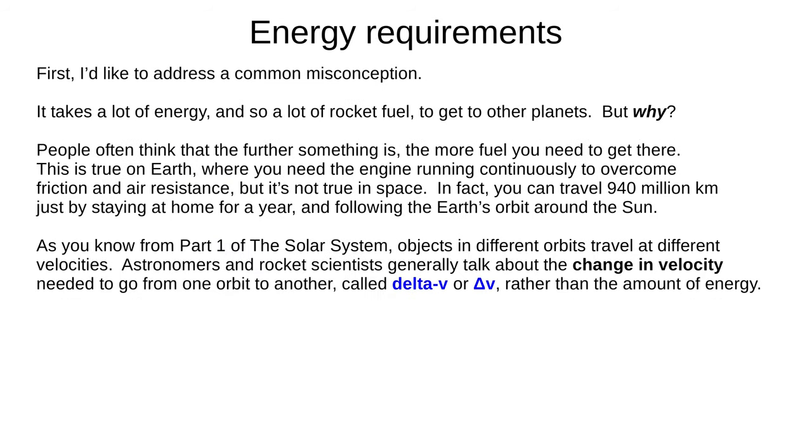Before we do that, let's consider how you get there and address a common misconception about space travel. It takes a lot of energy, and therefore fuel, to get to another planet. But why? If you drive to another town on Earth, you need to use fuel constantly to overcome friction and air resistance. So the further you go, the more fuel you have to use. But this isn't true in space. In fact, you can travel 940 million kilometres in one year just by staying home and riding the Earth round the Sun.